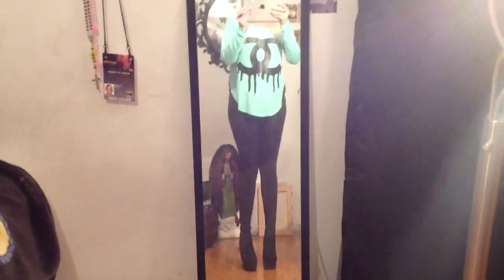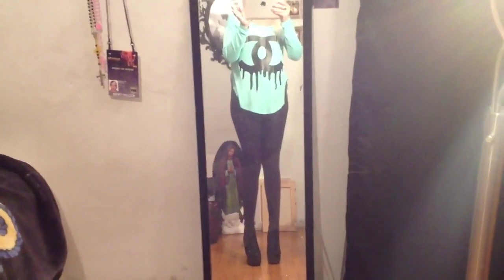Hey everyone, I have an outfit of the day video for you, so I'm just going to go ahead and explain some of the things that I'm wearing. This is a blouse that I showed you guys in my haul video — it's like the bleeding or melting Chanel logo.